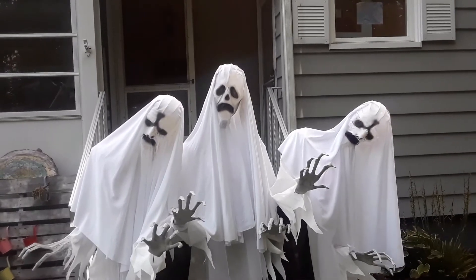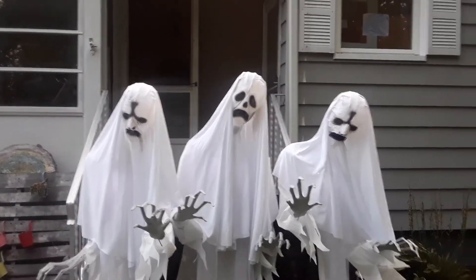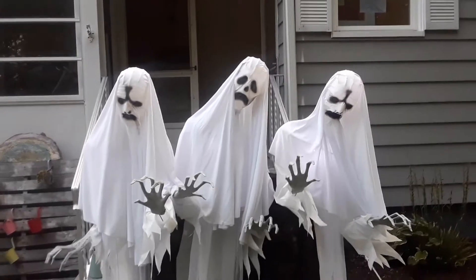I really love this guy. Can't wait to have them in our yard haunt for the first time since we got it.